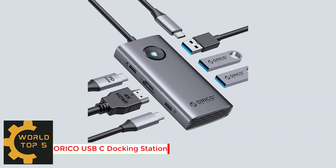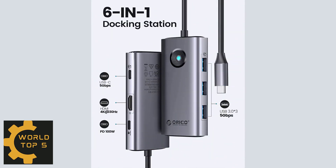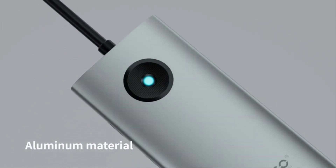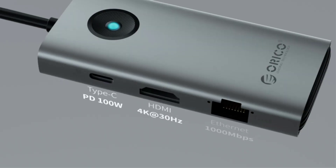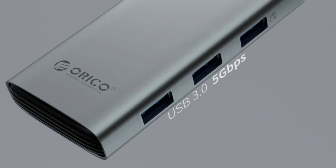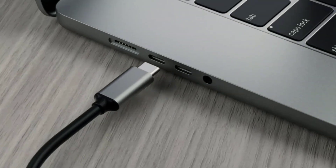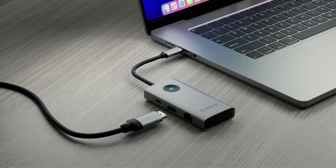Number 5: Orico USB-C Docking Station. With this USB-C Hub multi-adapter, you can easily extend your laptop from one Type-C port into six ports — you get one 4K HDMI, USB-C data transfer port with speeds up to 5Gbps, 3 USB 3.0 ports, and USB-C power delivery up to 100W.